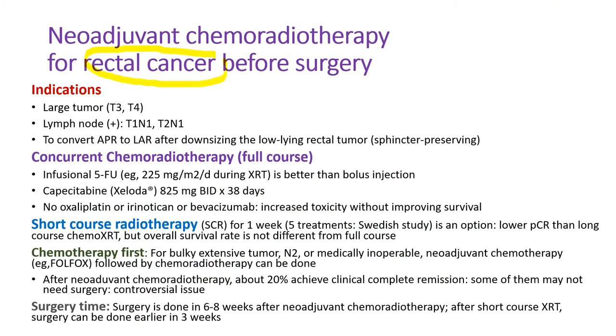Many rectal cancer patients have chemoradiation therapy before surgery — called neoadjuvant chemoradiotherapy. The indications are large tumor (T3, T4), or lymph node positive (N1) on MRI or endoscopic ultrasound. Sometimes it can convert an abdominal perineal resection requiring a colostomy bag to a low anterior resection, to preserve the sphincter by downsizing the low-lying rectal tumor — not possible in every patient, but occasionally it can be done. Usually it takes about five weeks of concurrent chemoradiation therapy with infusional 5-FU during radiation therapy.